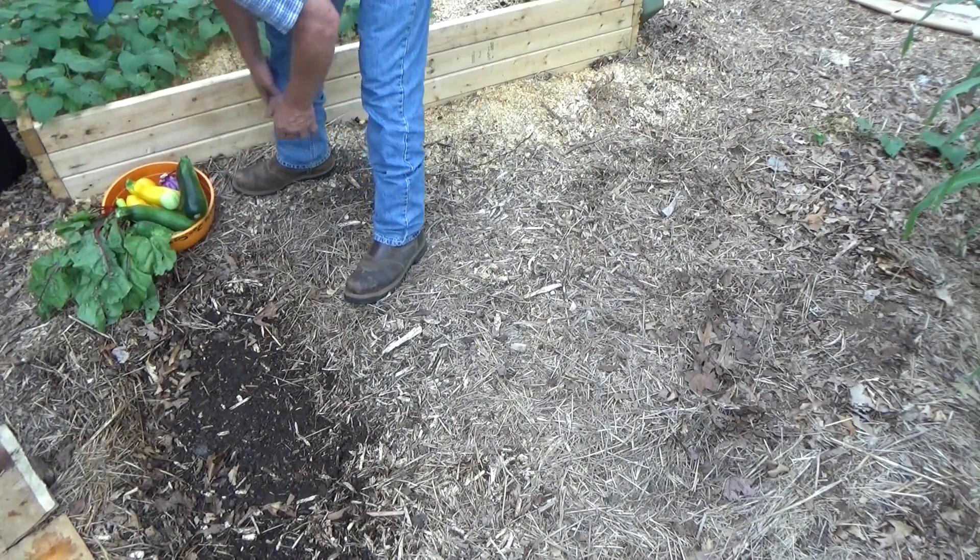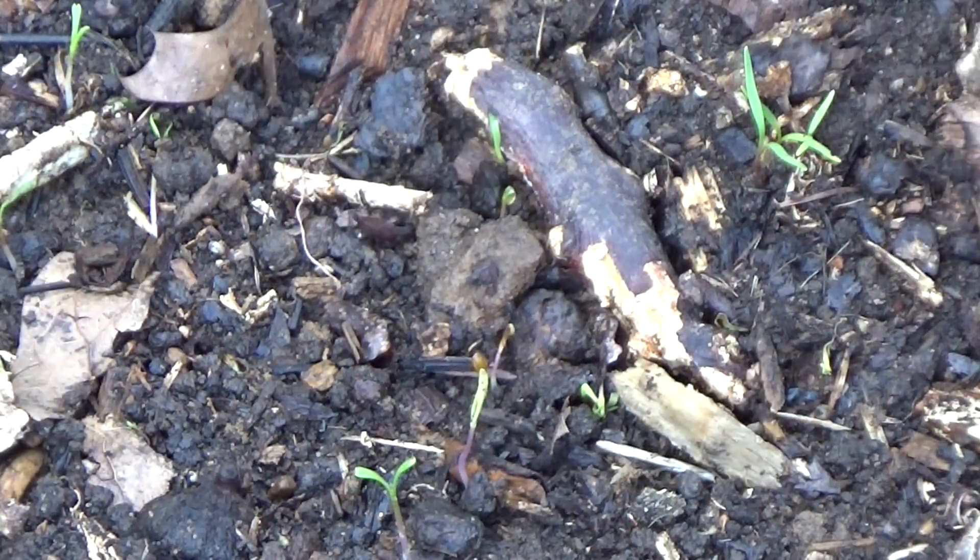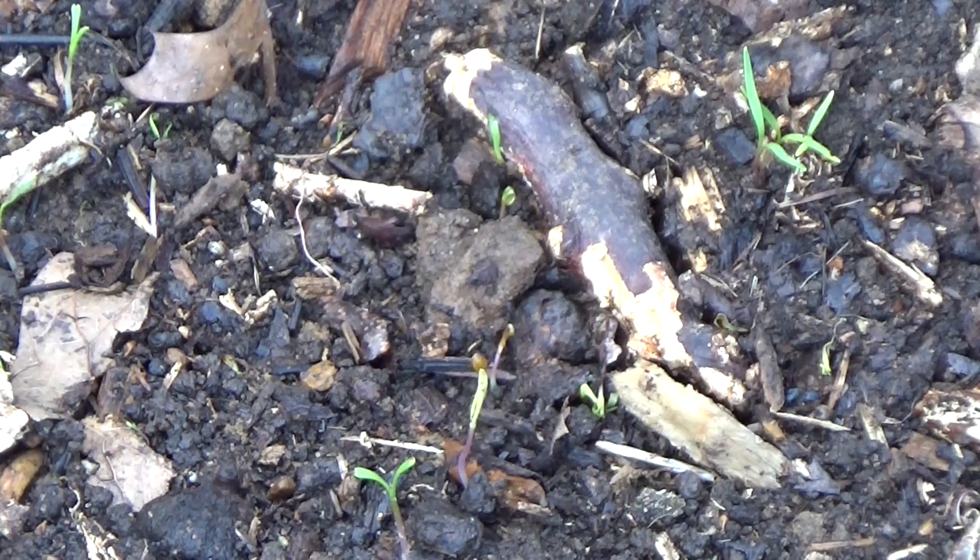Let's check on these baby carrots. By uncovering them we allowed them to turn green, and I see a bunch more. We'll see if they make it through this heat — this is a challenge of trying to do carrots this hot.